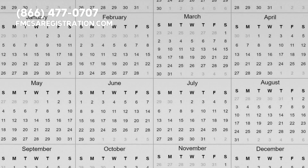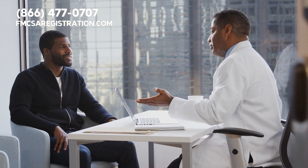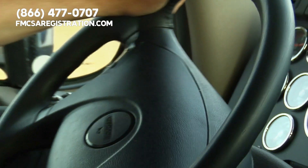Keep in mind that the DOT medical card is valid for up to two years, depending on the driver's age and medical condition. It's important to keep your medical card up to date and carry it with you at all times when you are operating a commercial vehicle.